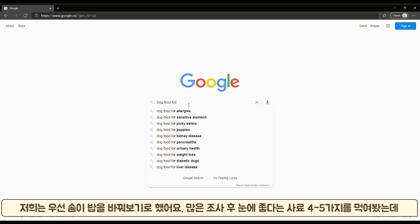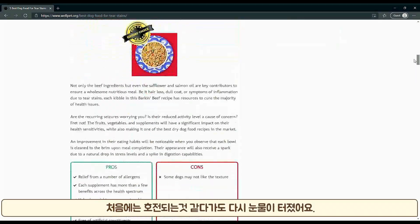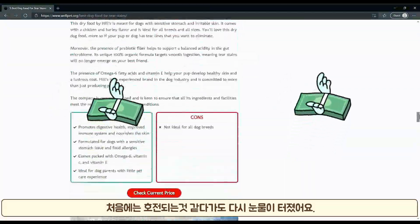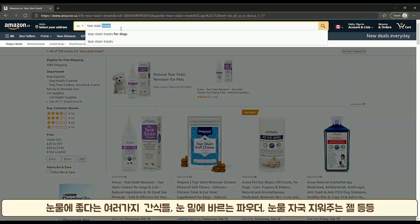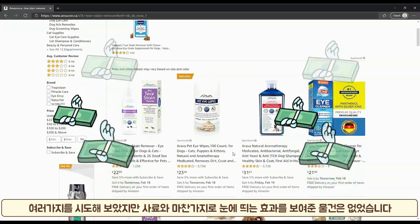We decided to change his food. We tried 4 to 5 different dog foods that are supposed to be good for tear stains. Some of them worked for a little while, but they didn't last long. We bought different treats that were supposed to be helpful for tears, powders to put around the eyes, tear stain gel removals, but same thing — none of them worked for a long time.